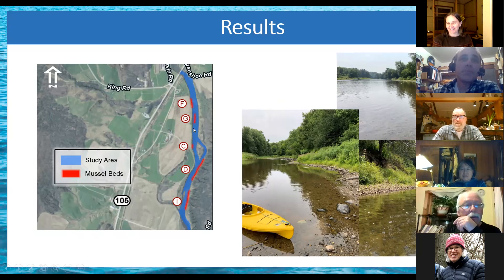Bed G is also the only mussel bed I documented that's not right against the bank. Most of the mussel beds we're seeing here — and in rivers in this part of the country — are up against the bank, which has a lot to do with lower sheer force from flows and stable sediments there as well.